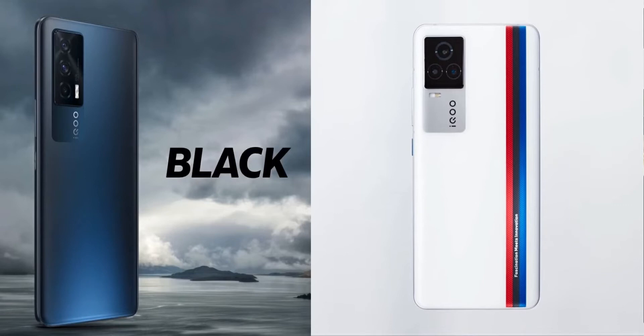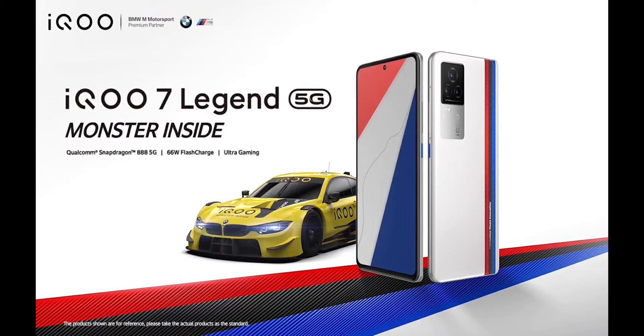Looking at the main specs, the two phones share mostly the same specifications with differences in some departments. The main difference is in design: the iQ7 has a plain gradient finish, while the iQ7 Legend has a triple-turn finish in a racetrack design. Color options include blue, red, and white. The iQ7 Legend features a partnership with BMW with BMW-inspired styling.